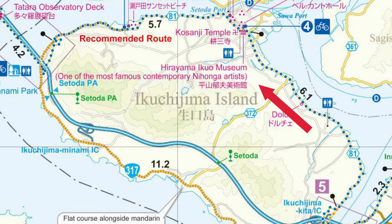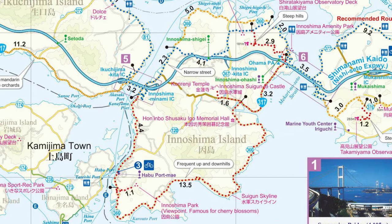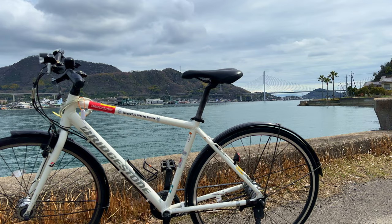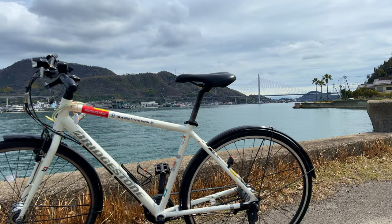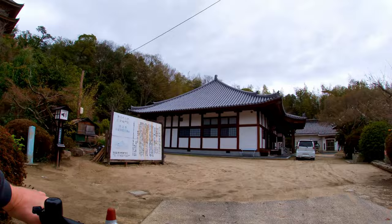There are actually multiple ways to approach the ride. There's a recommended route for cyclists of basically any level, but there are often intermediate and even advanced options too. How you approach the Shimanami Kaido depends on how fit you are, how much riding experience you have, what bike you'll be using, and how much cycling gear you own. I don't cycle very often, so for the most part I stuck to the recommended path with a few detours thrown in.